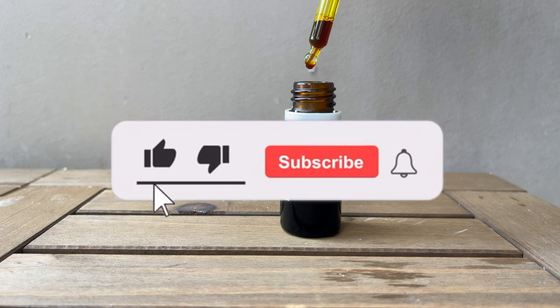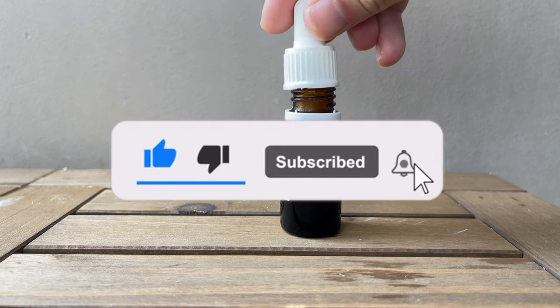By the way, it would be super helpful if you could hit the like button and subscribe. I really appreciate the early thumbs up.